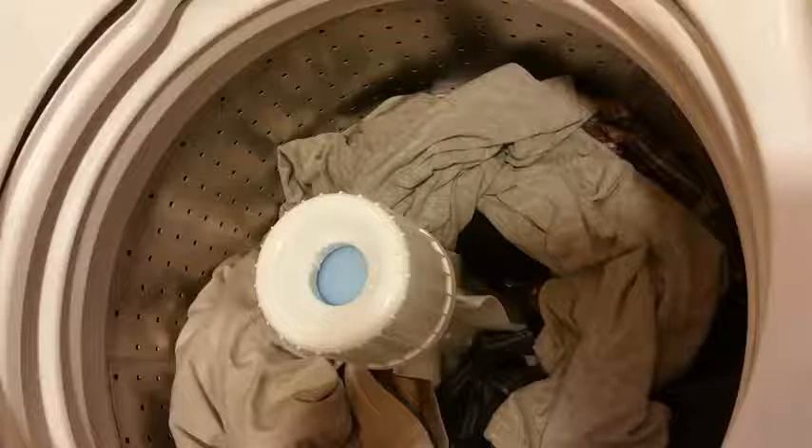If you read the reviews and look at people's experience with this thing, 400 five-star reviews on Amazon can't be wrong. It washes clothes very, very well. Personally, I absolutely love it. It chugs along, no problems.